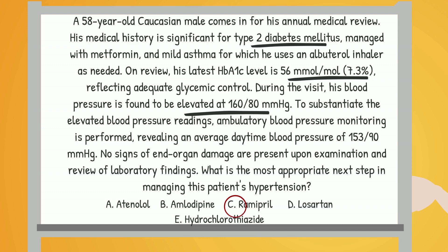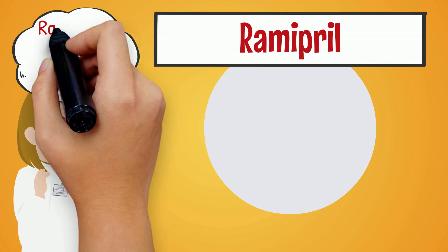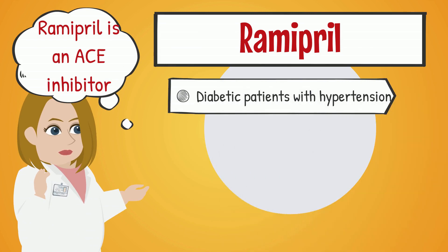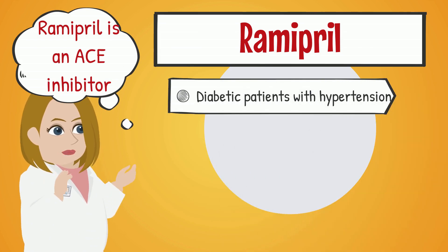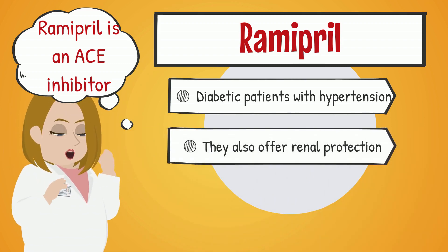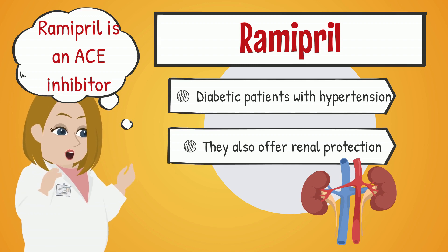But why ramipril? Let's explore. Ramipril is an ACE inhibitor — that's angiotensin-converting enzyme inhibitor. In diabetic patients with hypertension, ACE inhibitors are the go-to first-line agents for antihypertensive therapy. Not only do they control blood pressure, but they also offer renal protection, which is crucial for diabetic patients.